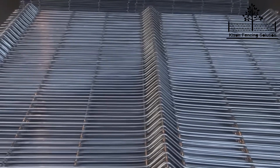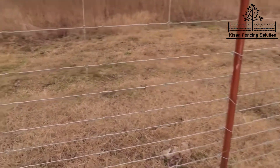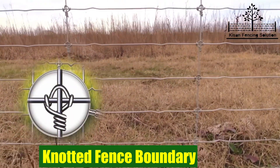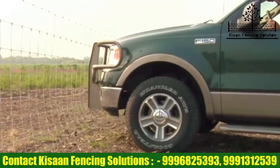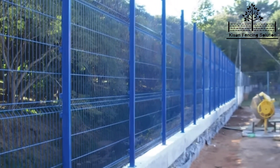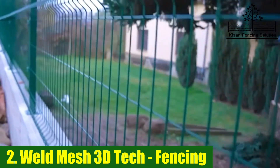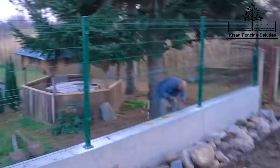The first one is designed for agriculture land which will protect your farms from animals. This comes with technology called knotted fence technology. It costs less compared to chain link fence and there are many other advantages. The second one is 3D mesh weld technology, designed for industry, parks, your farmhouse, your bungalow, or any other sensitive location where you need both beautification as well as strength to protect your property.